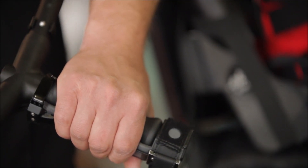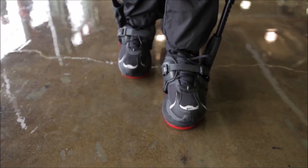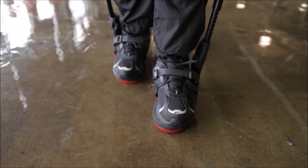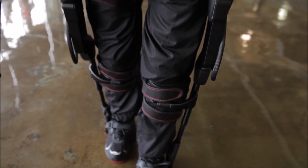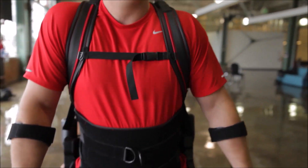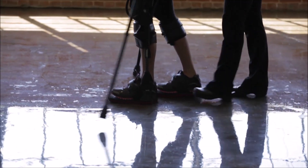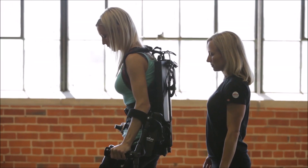Variable Assist software lets individuals with any amount of lower extremity strength contribute their own power from either leg to walking early in the recovery process. The ExoDevice merely fills in the deficit. This lets clinicians augment their patient's strength and provides the ability to strategically target deficient aspects of their gait. It means weak patients can now get up in a stable environment sooner while helping them achieve optimal gait patterns and high step dosage.